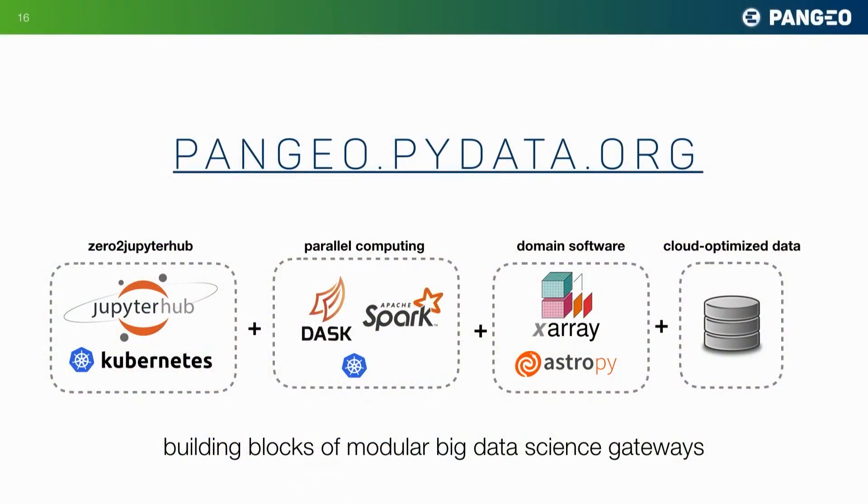We don't have a lot of people or money, but what we realized is that all of the building blocks for these big data science gateways basically already exist — they just have to be plugged together. JupyterHub, and in particular the zero-to-JupyterHub Kubernetes project, makes it really easy to stand up a Jupyter service for many users. We now have great parallel computing tools — we use Dask, or you could use something like Spark.